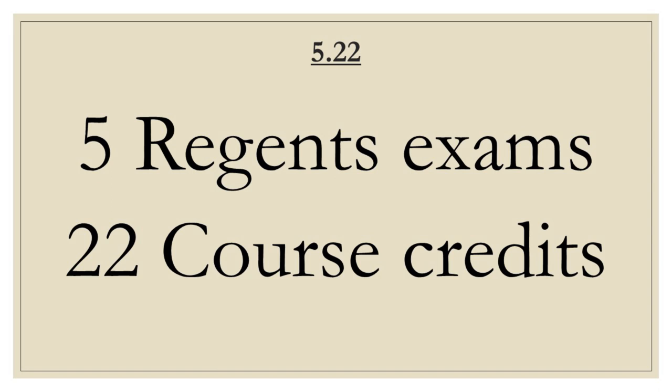Quick review of 522 — what is it? In order to graduate with a Regents diploma, you need to pass five Regents exams and earn a minimum of 22 credits.